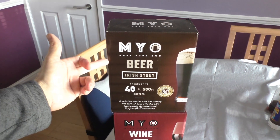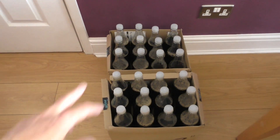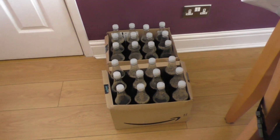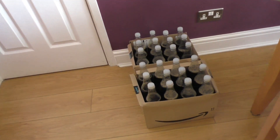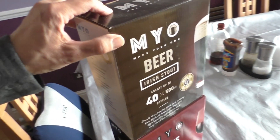Just finished my second batch of make-your-own Irish stout — 24 almost-litre bottles. Two crates of 12 bottles going into the garage to clear and settle for a week, maybe 14 days, and that's ready to go. It's going to take me a while to get through that lot.